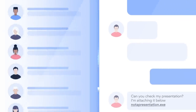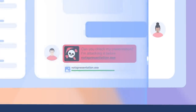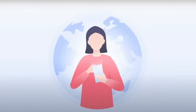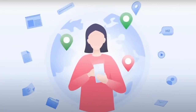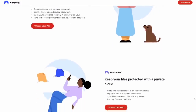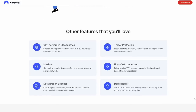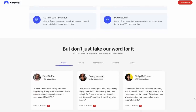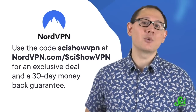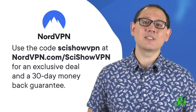Thank you to NordVPN for supporting this SciShow video. NordVPN is an internet encryption service that lets you keep doing all the same online stuff no matter where you go in the world, so you don't have to worry about website permissions in your location or password-phishing scams. NordVPN has over 5,000 servers across 60 countries spanning the Americas, Africa, Europe, Asia, and all the way down to Oceania. Head to nordvpn.com/scishowvpn to benefit from their services — there's an exclusive deal and a 30-day money-back guarantee when you use the code scishowvpn.